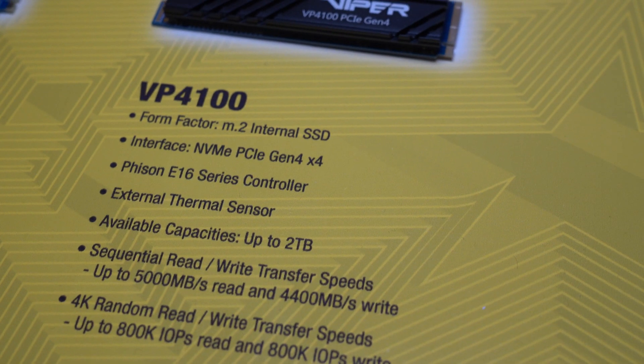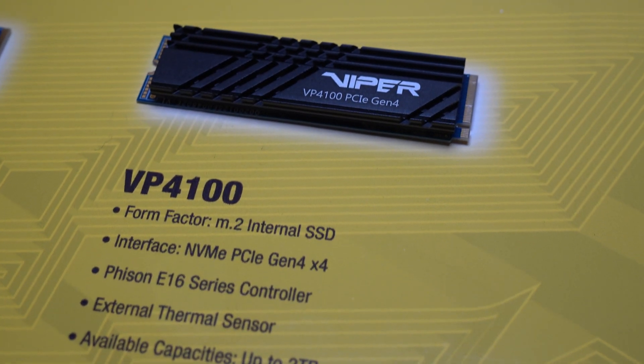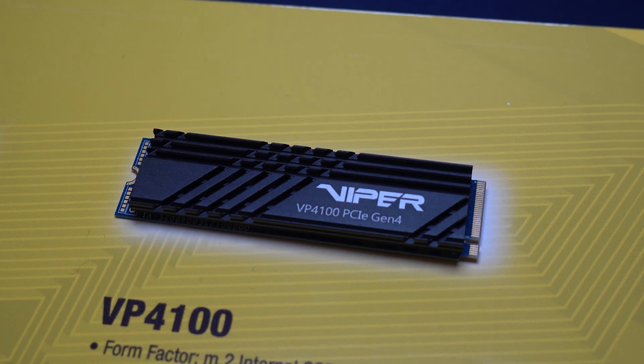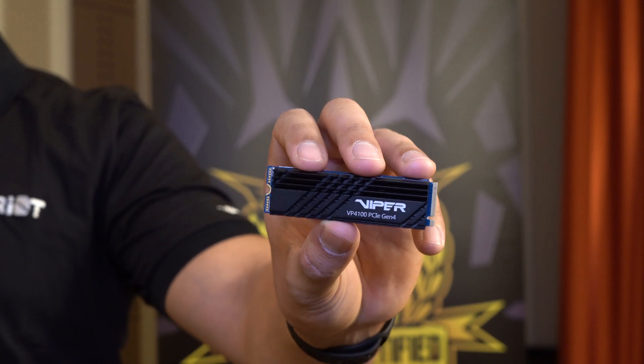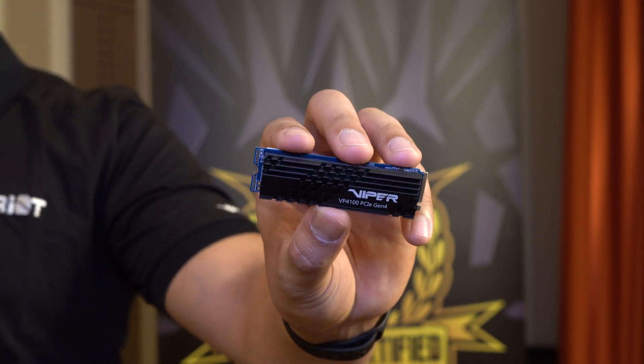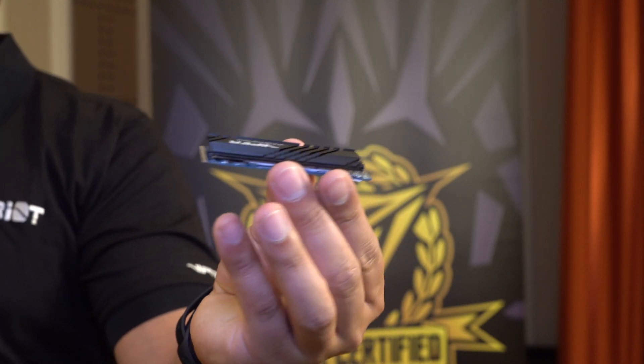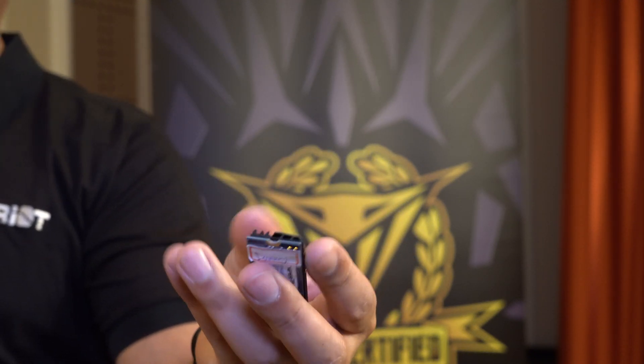Here is the VP4100, Gen 4x4, backwards compatible with 3x4. Great with the new AMD Ryzen platform, up to 2TB, low profile to fit any kind of setup, up to 800K IOPS, read speeds up to 5,000, write speeds up to 4,400.